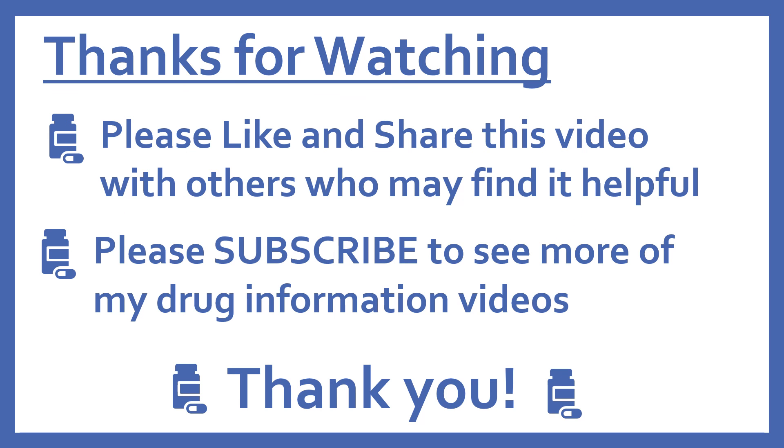Thanks for watching. Please like and share this video with others who may find it helpful, and please subscribe to see more of my drug information videos. Thank you.